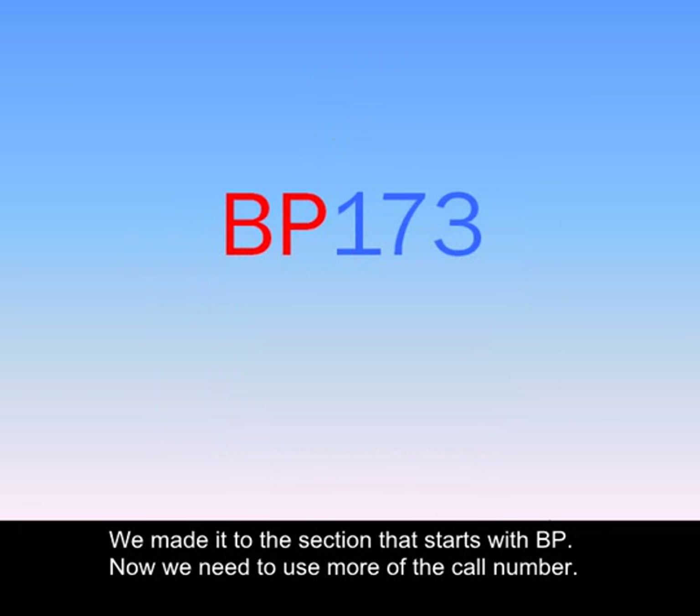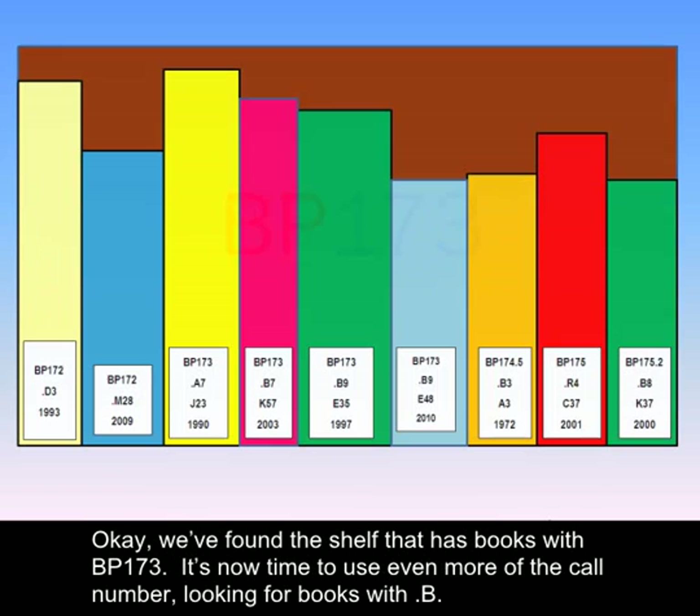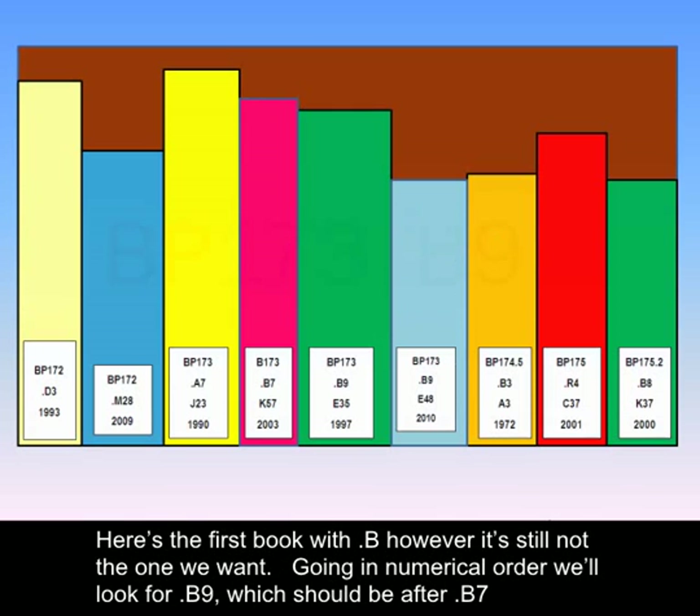We made it to the section that starts with BP. Now we need to use more of the call number. Starting with BP1, we will work numerically until we reach those books starting with BP173. Okay, we found the shelf that has books with BP173. It's now time to use even more of the call number, looking for books with point B. Being in alphabetical order, these should come after those BP173 books that have a point A. Here's the first book with point B, however, it's still not the one we want.